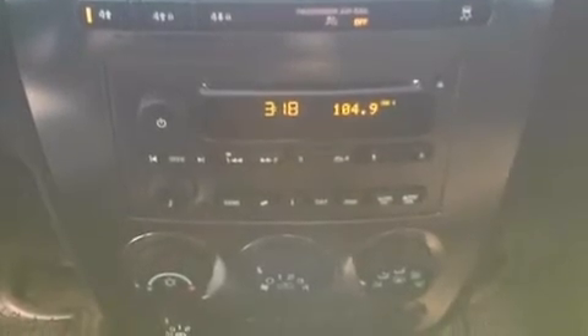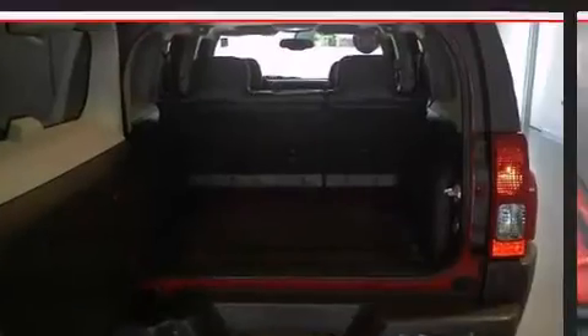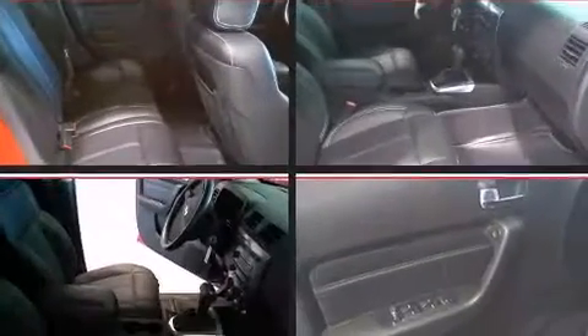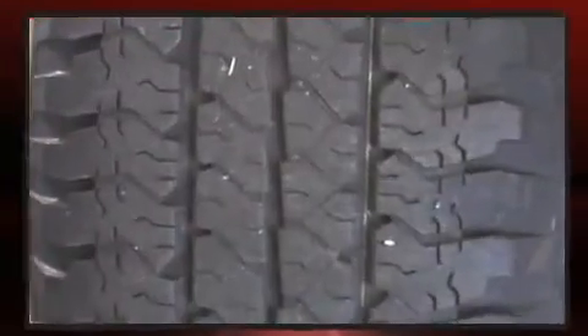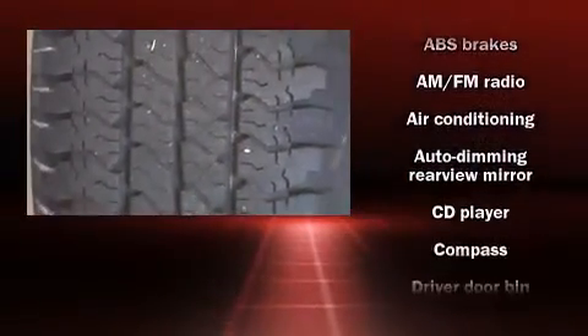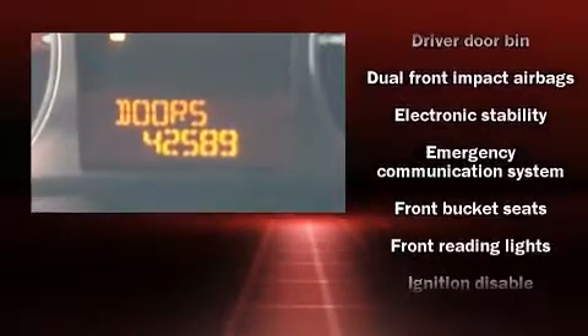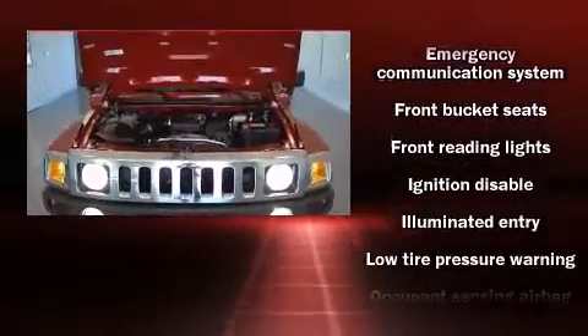A wealth of standard features means that you no longer have to sacrifice, such as remote keyless entry, a tachometer, an automatic dimming rearview mirror, fully automatic headlights, skid plates, rear wipers, and more. Everything is where it ought to be, from the dashboard controls to the door locks and window controls.